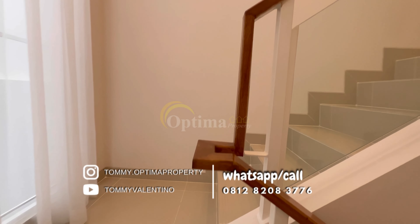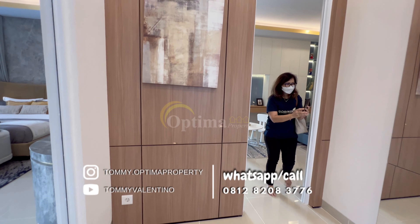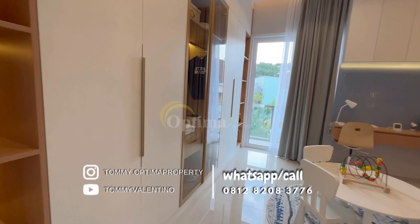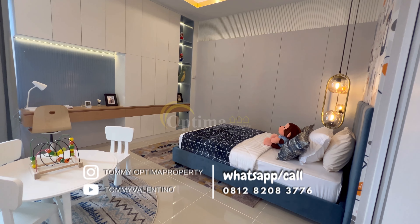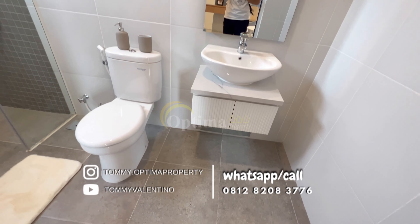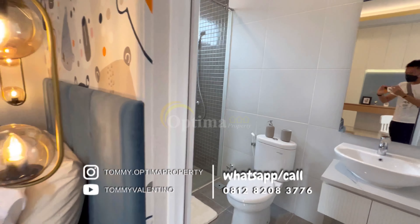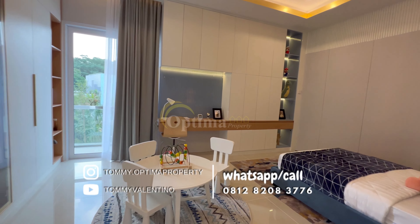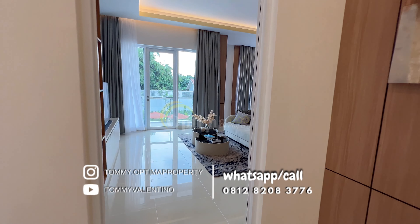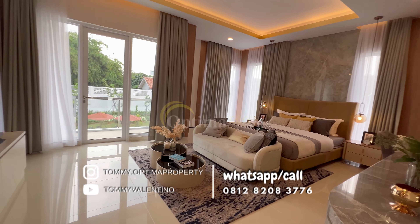Untuk naik anak tangga, seperti biasa ada kaca segede bagong dan railing-nya juga sudah railing kaca — cakep, sudah mewah, kekinian banget. Begitu naik ke lantai atas, tidak ada ruangan tengah, langsung ketemu dengan kamar. Jumlah kamar tidurnya ada 3 — di bawah 1, dan di atas ada 2. Enaknya lagi, kamar tidur anaknya sudah punya kamar mandi sendiri, jadi nggak harus keluar kamar kalau mau mandi.